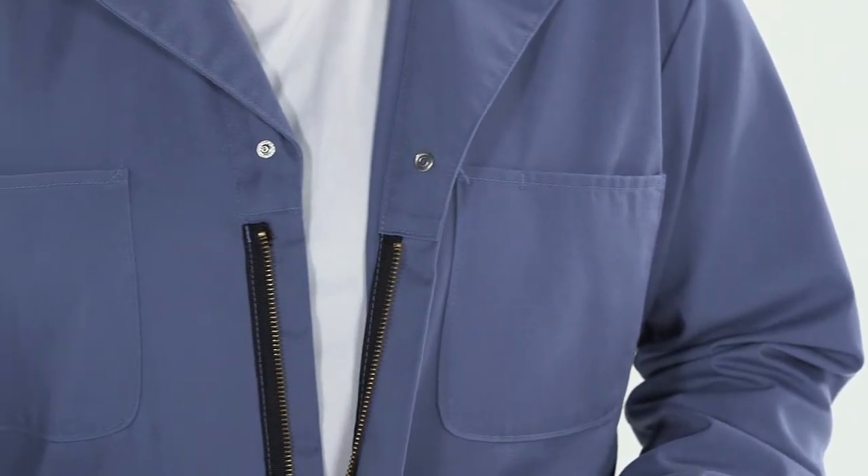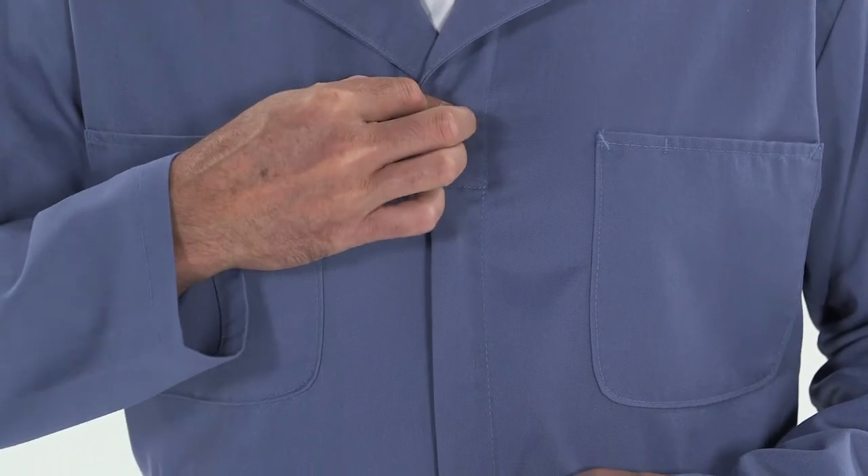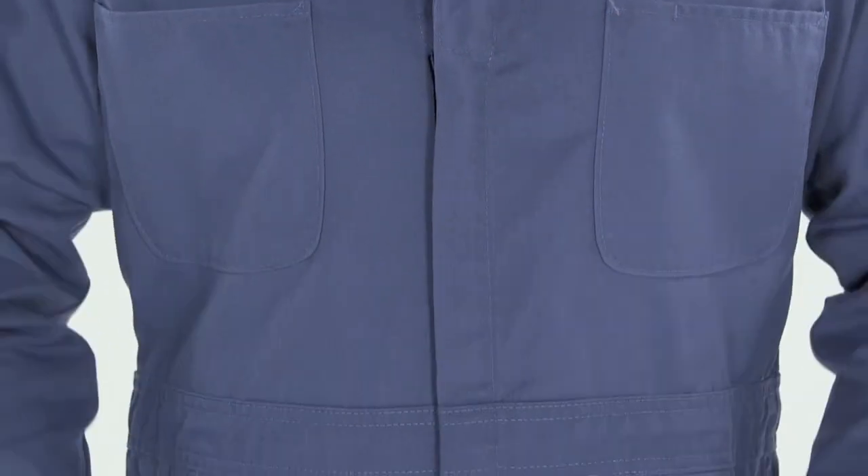The heavy-duty, two-way brass zipper is covered to prevent scratches. This coverall's durable press finish features soil release that helps keep you clean when the work is anything but.